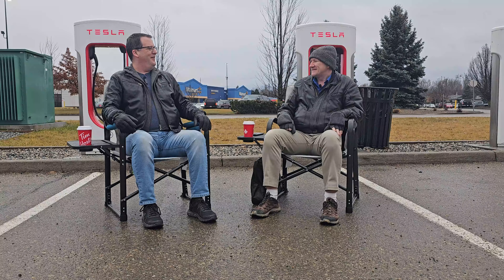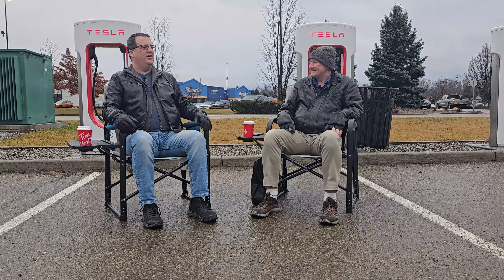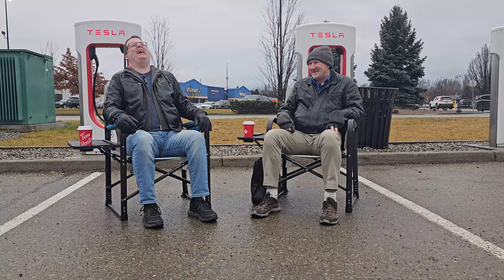I got a joke for you. Let's hear it. How much did Santa Claus' sleigh cost him? How much? Nothing. It was on the house. LOL, Colin. LOL.